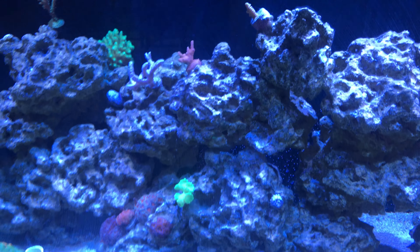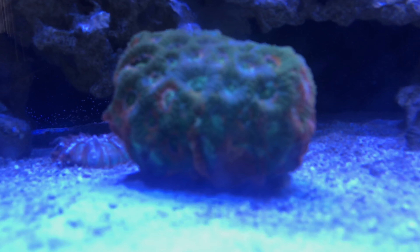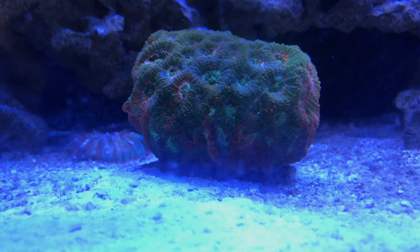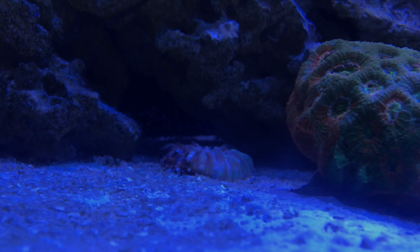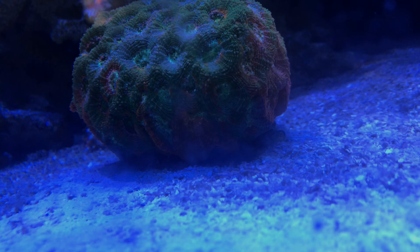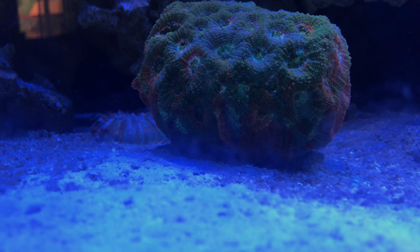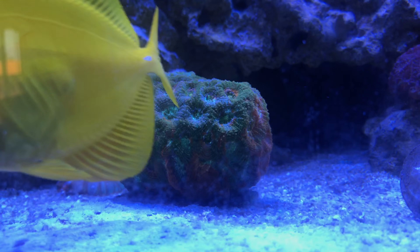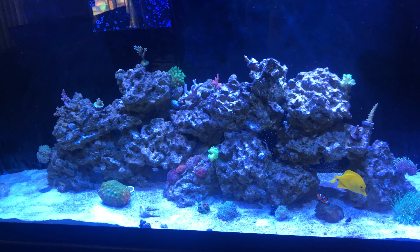Alright guys, that pretty much does it for my quick little update here. This acan has been going like crazy - I mean through my phone you can't really tell, but all around it's just pretty much growing like crazy under there. I'm pretty sure pretty soon it's gonna start growing out into the actual sand. So pretty excited. I just thought I'd bring you guys a quick update on everything that's been going on. Thank you guys for watching and hopefully...